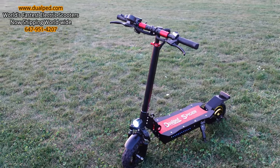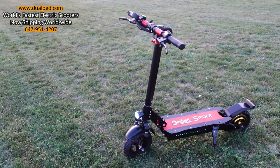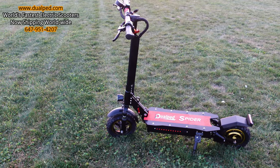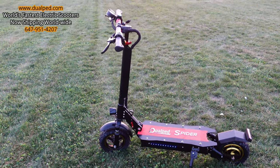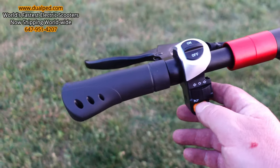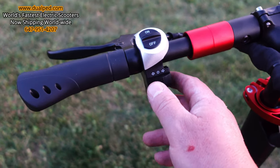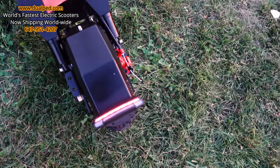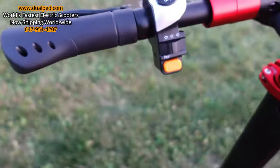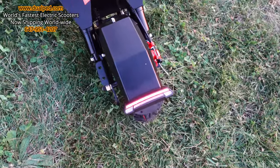DualPed.com — the website is on your screen. Go on there and order one; you'll have it in five business days once we get paid. It's got a horn and turn signals. Here's the horn, and here's the right turn signal — and here's the left turn signal.